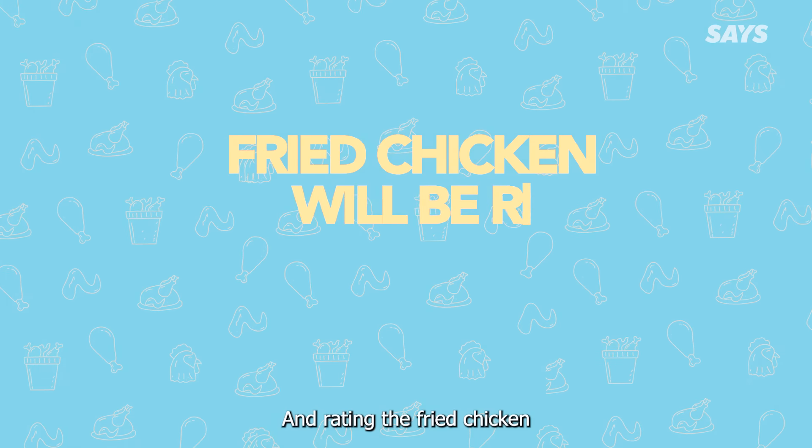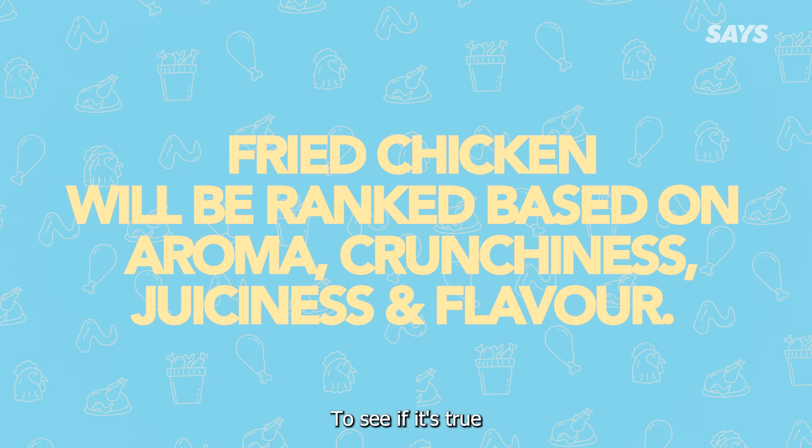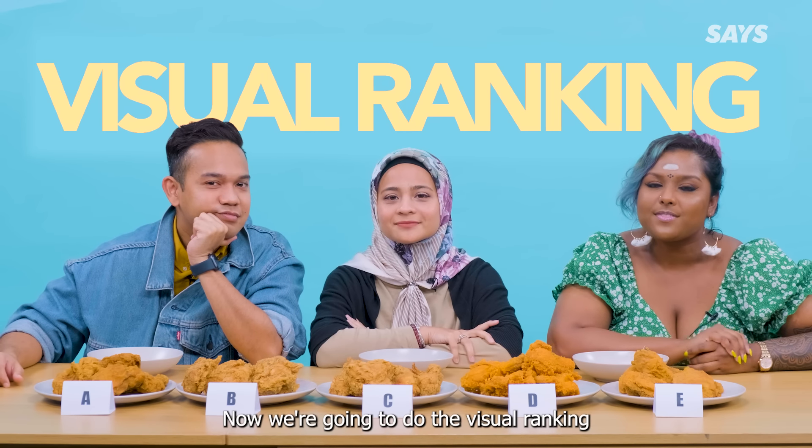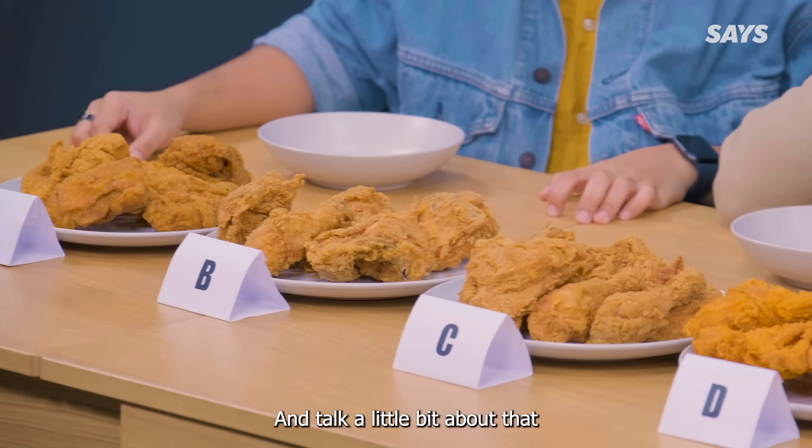So today you will be testing them out and rating the fried chicken from different fast food chains to see if it's true. So guys, now we're going to do the visual ranking. So take a look at the chicken in front of you and talk a little bit about that.